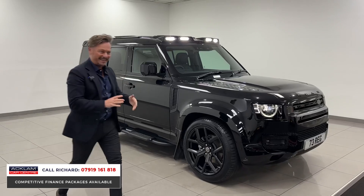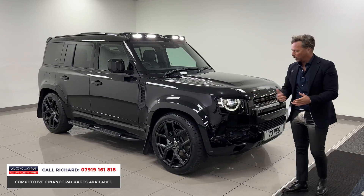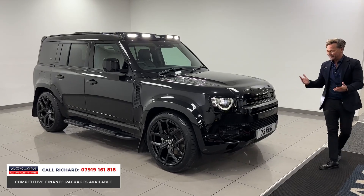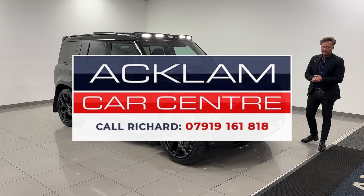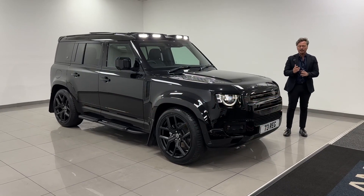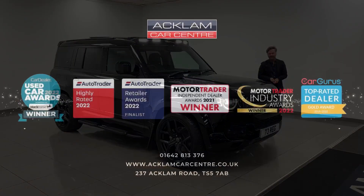When I say you get value for money, you get all the options you'd want from a Defender in the XS package, which is great value. Then this one's had the urban add-ons - arch extensions and everything else that makes it look like this. It's in the best-selling colour Santorini black, it is VAT qualifying, it looks amazing, it's a great price, and it's on the website now. These things don't hang around long here at Aclam Car Centre, so please get in touch - you can WhatsApp, call, or text me. My name's Richard, thanks for watching.